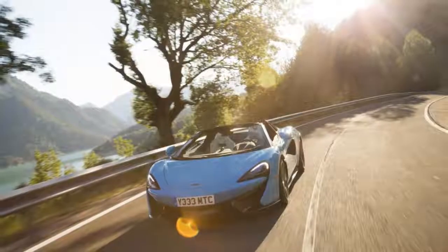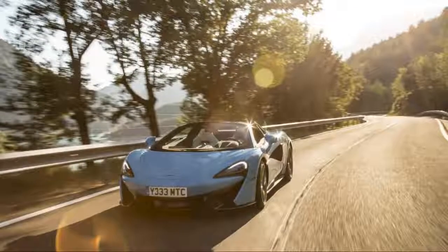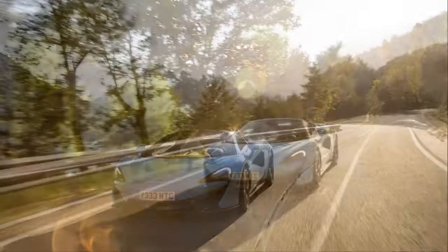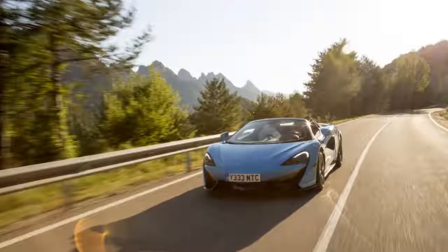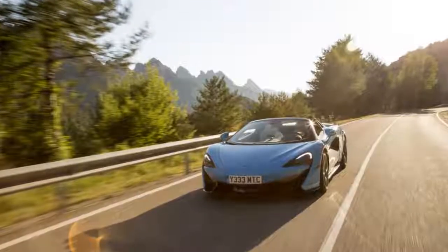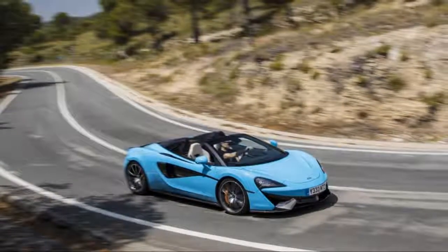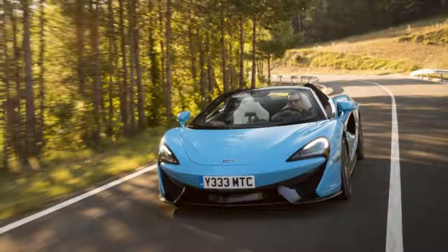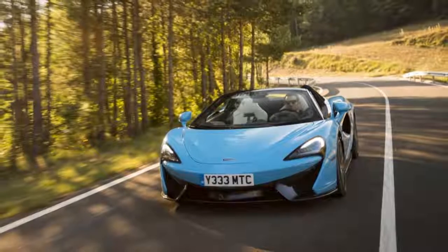Practical on paper, it looks a lot like the rest of the 570 family. Specs are similar to the coupe: 3.8-liter turbocharged V8, 7-speed dual-clutch, rear-wheel drive, double wishbone suspension with adaptive dampers, and three selectable drive modes — each one noticeably different — plus electro-hydraulically assisted steering.